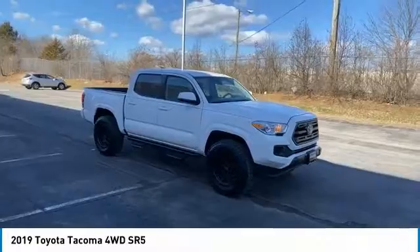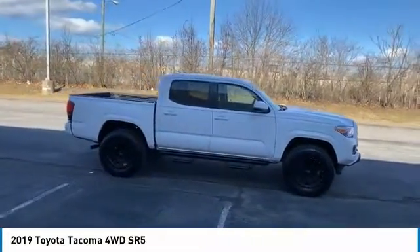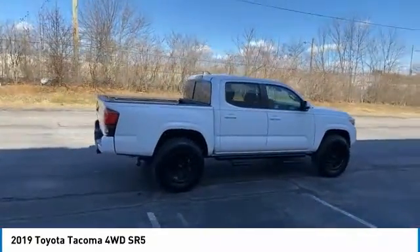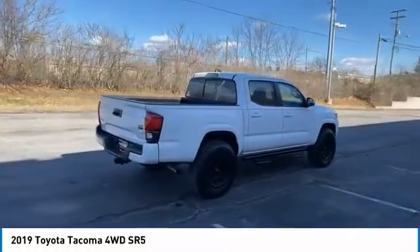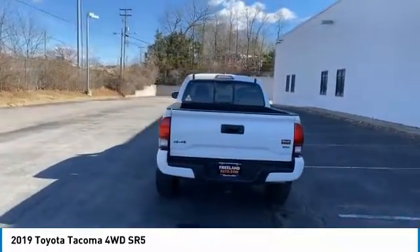Come test drive the 2019 Tacoma. The Toyota Tacoma boasts a roomy interior, a powerful V6 option, and excellent off-road capability, and has been named the best-selling compact pickup by MotorIntelligence.com five years in a row.